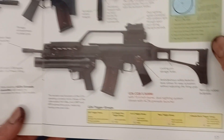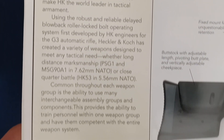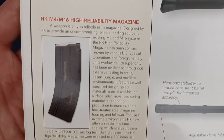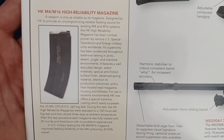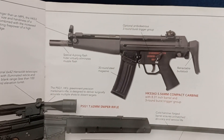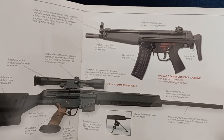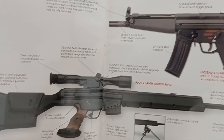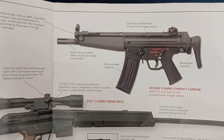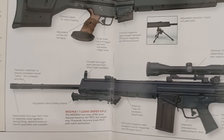Trigger groups are shown, continuing with rifles and carbines. There's a little bit on the magazine used for the M4 and M16 type platforms. At the top we have an HK-53A3, the PSG-1, and the MSG-90A1.